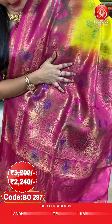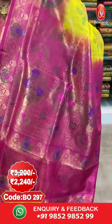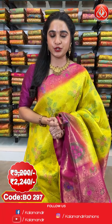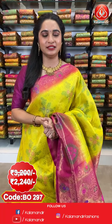And here comes the pallu — a contrast pallu with kadi and floral bunches in golden zari and mina. The saree is paired up with a contrast floral brocade blouse. Saree code BO297, actual price 3200 and offer price 2240 rupees only. To purchase, take a screenshot along with the code and send it on our WhatsApp number 985298529.